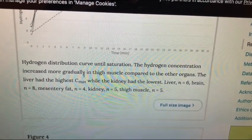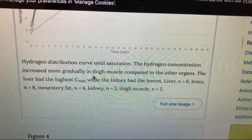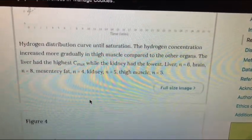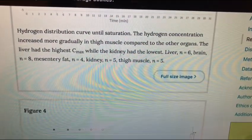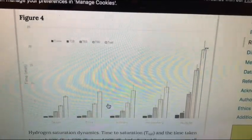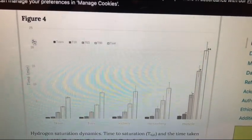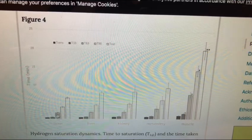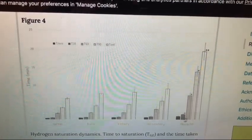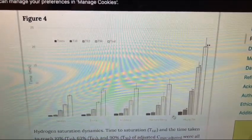They did talk a little about the thigh muscle — the hydrogen concentrations increased more gradually there. They think a lot of it had to do with the type of anesthesia being used, because obviously the rat was not moving. If you're not moving, you're not bringing a lot of blood into that thigh. The brain and liver saturated rather quickly, while the muscles took longer to reach full saturation levels.